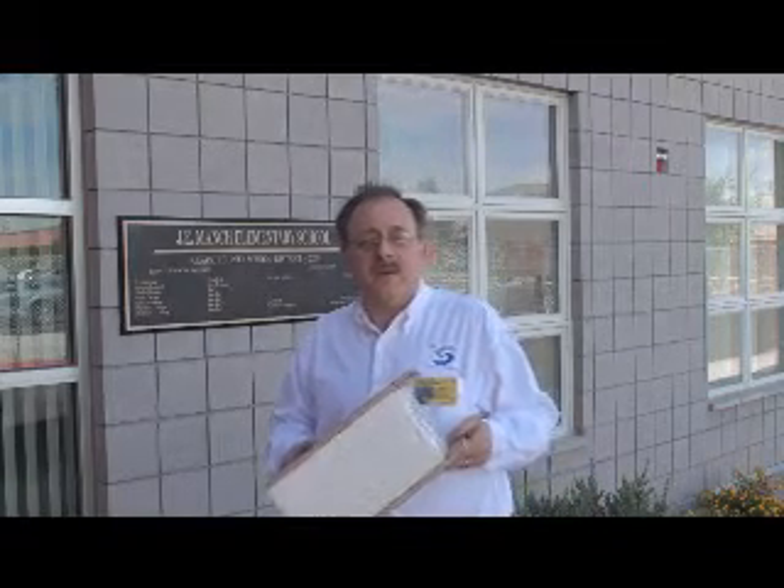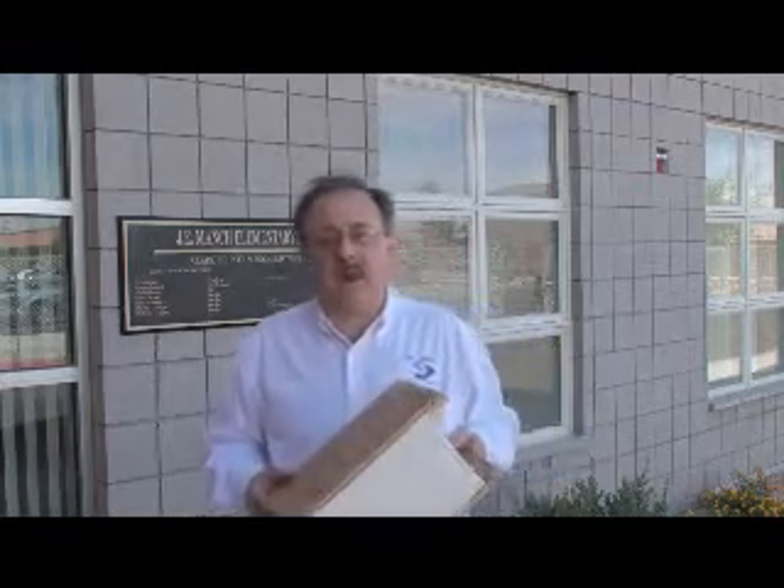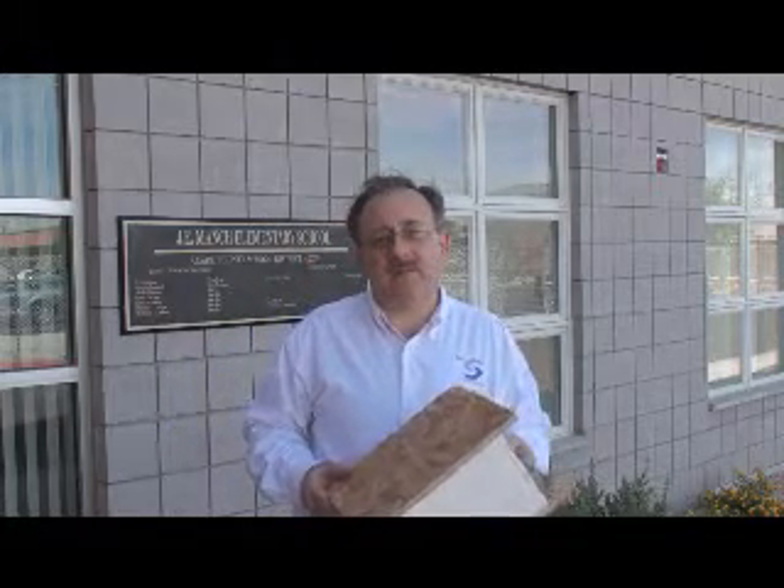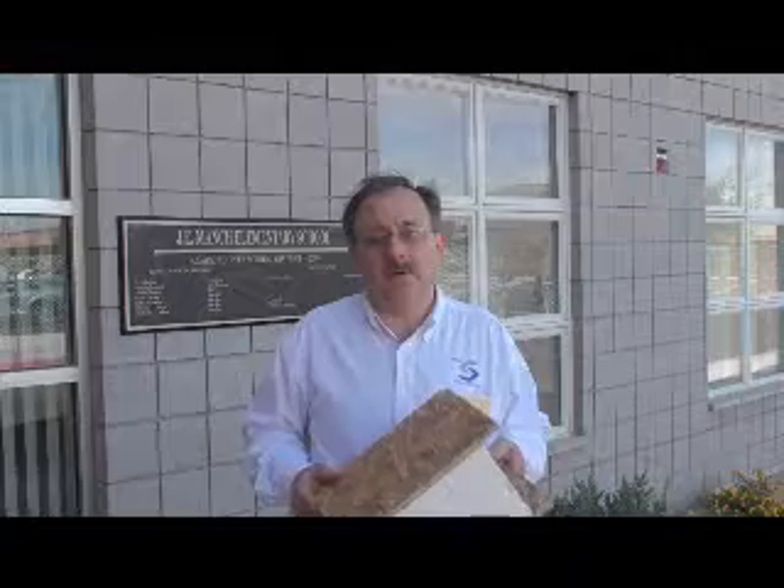This is the first school that I'm aware of that's 100% day lit and operates with electric lights off, as well as using displacement ventilation, as well as many other innovative features included in the school. I'm the project architect. My name is Ken Small.